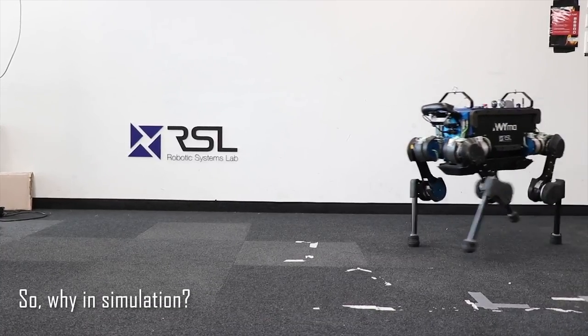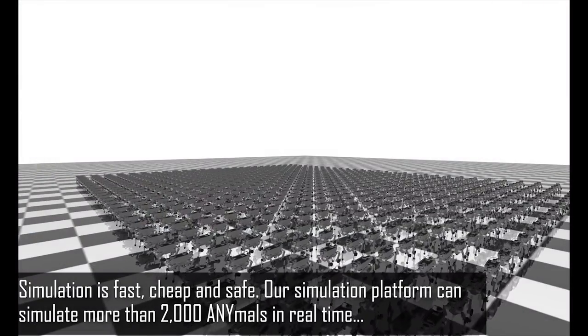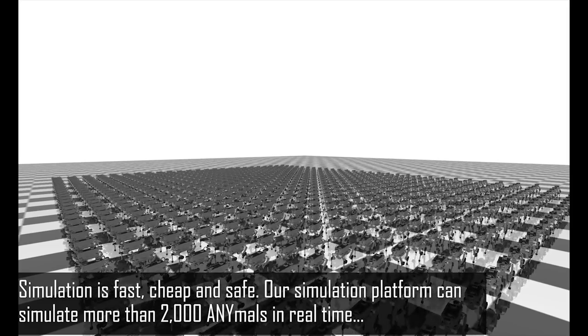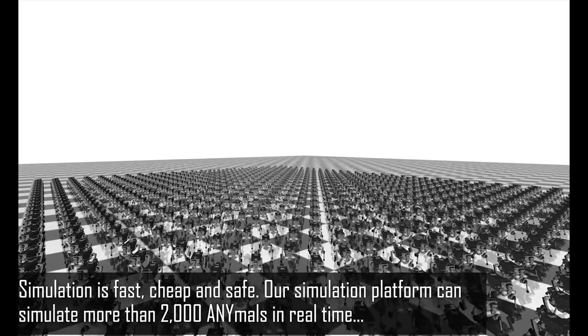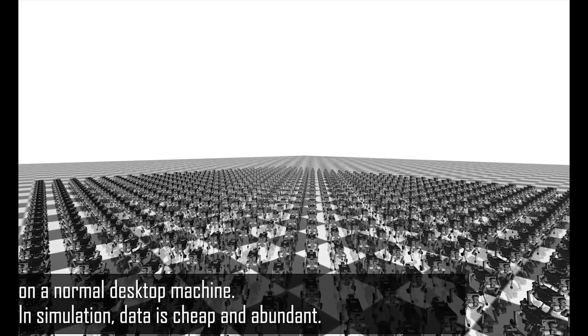Why in simulation? Simulation is fast, cheap, and safe. Our simulation platform can simulate more than 2,000 animals in real-time on a normal desktop machine. In simulation, data is cheap and abundant.